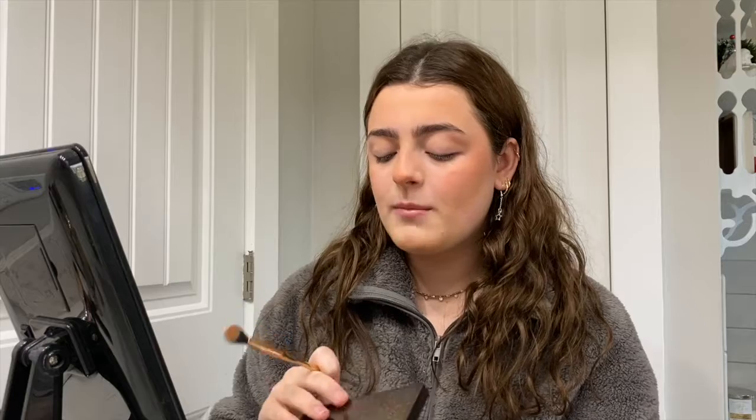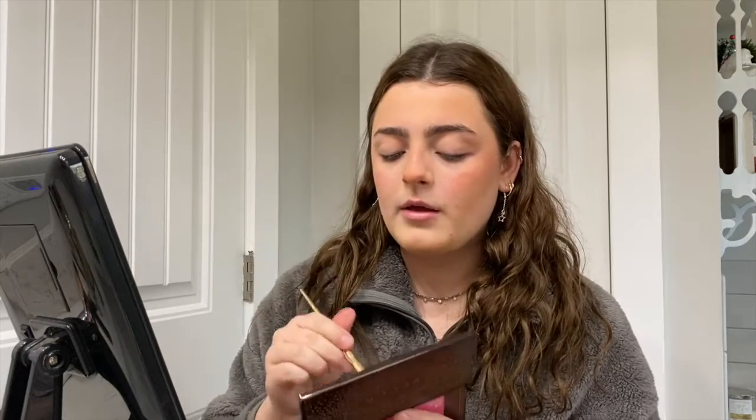Now I take my same bronzer on a big fluffy crease brush and put it up on my crease, almost to my brow bone, and then go in with the same brush to blend it up there.